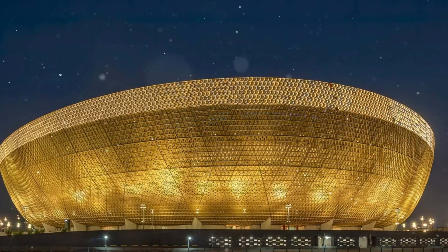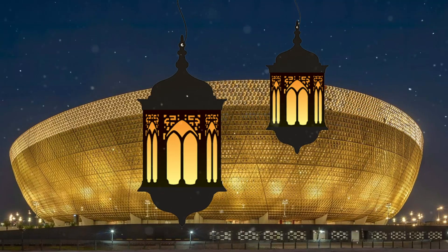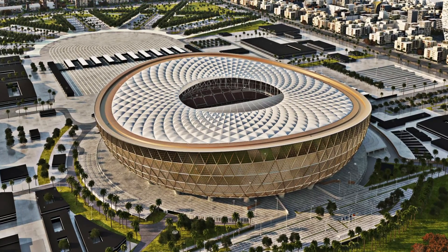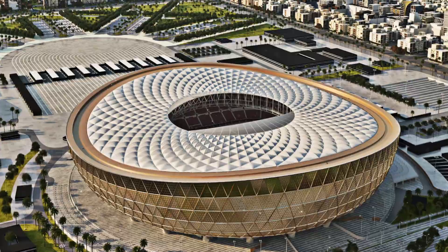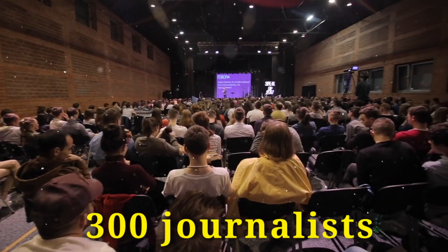Lusail Stadium's outer elevation has a unique triangular ship design of Arabian lantern called FANAR. Its circular base design is surrounded by a moat, which is a kind of trench, connected to the car park by six bridges. The stadium also has a post-match press conference room with a capacity of about 300 journalists.